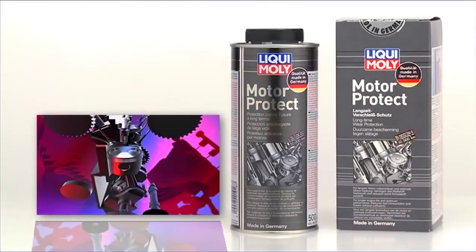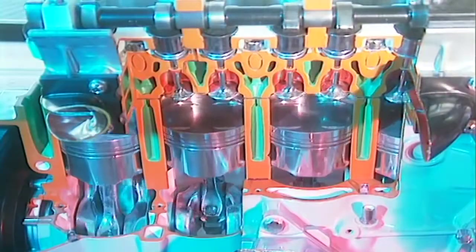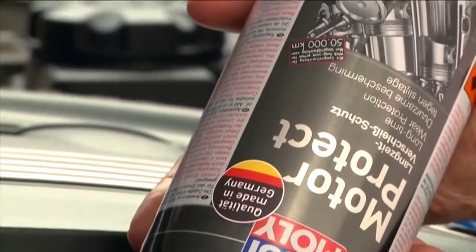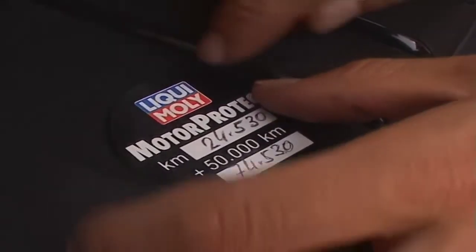Liqui Moly Motor Protect keeps your engine younger for longer. Countless parts inside an engine are permanently in motion. Liqui Moly Motor Protect envelops these parts in a ductile, gliding layer that remains effective for at least 50,000 kilometers.